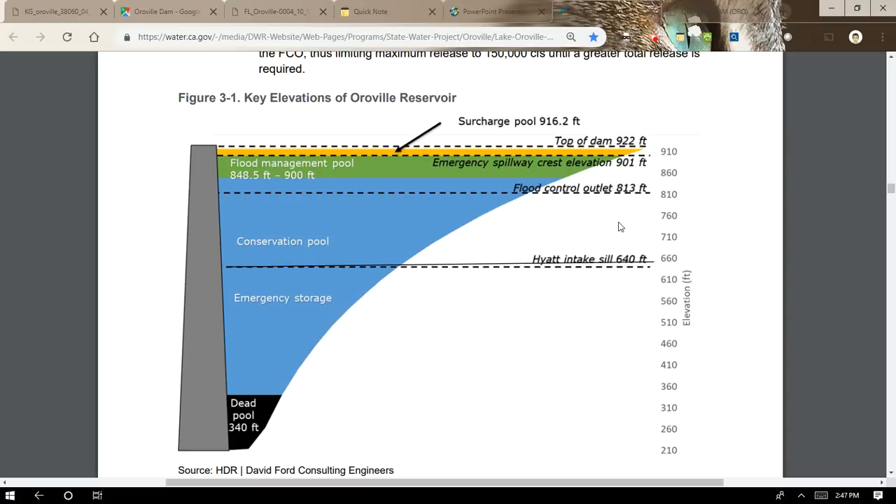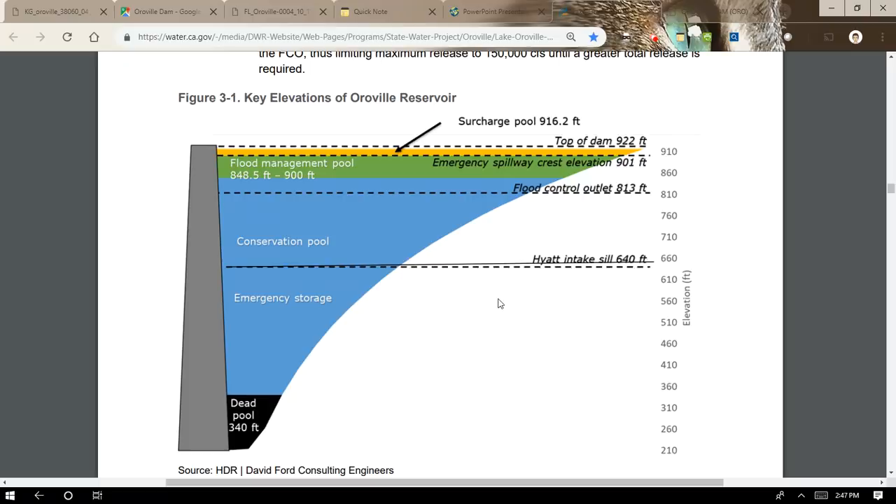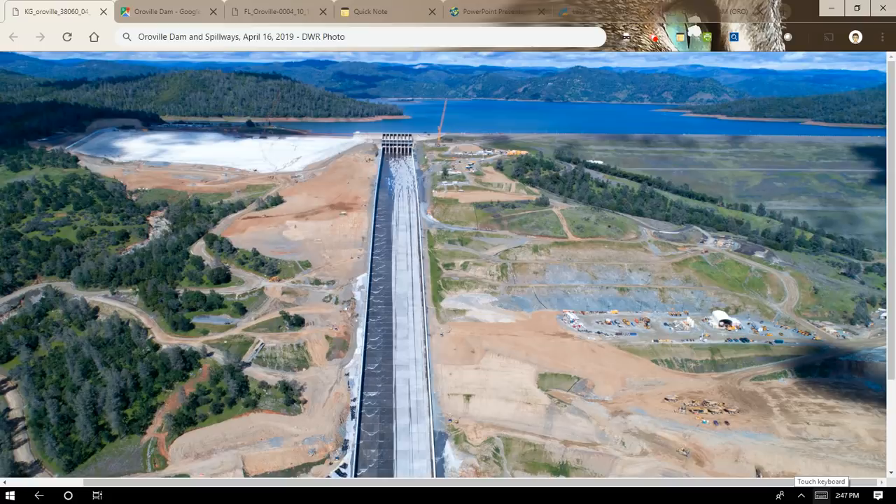That's pretty much it. You can look at their flood operations plan, though it's highly technical. The purpose of this video is just to give you some general information about how water gets out of the Oroville Reservoir. Thank you for viewing, and I really appreciate all of your support over the time I've been doing videos. Please like, subscribe, and share.